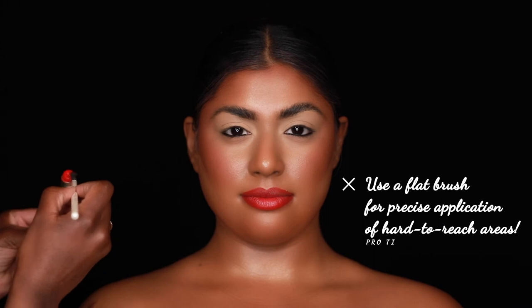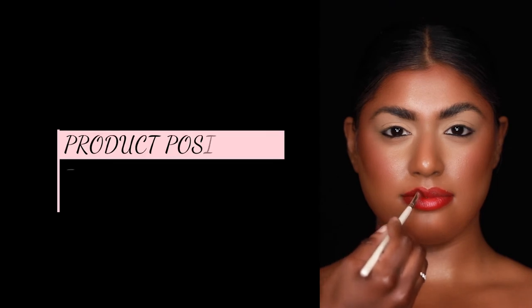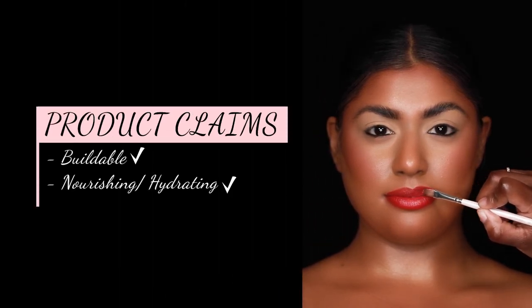A lot of the times when you have a high shine lipstick, it's messy — it gets really messy and it's really hard to wear all day. But with this, it's still wearable and still super comfortable. The shine is beautiful and the color is very buildable. The formula is very nourishing, so I really did love it.